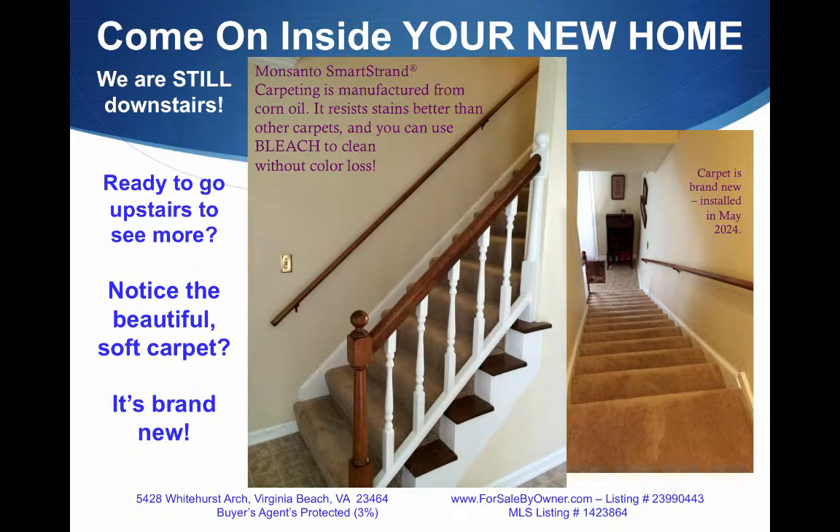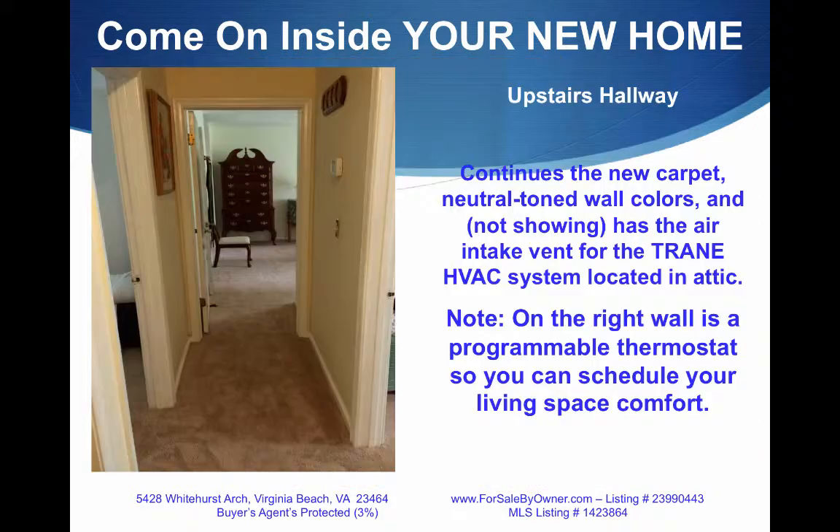We're still downstairs — are you ready to go up? Notice the beautiful, soft new carpet. The Monsanto SmartStrand carpeting is manufactured from corn oil and resists stains and bleach without any color loss when you clean. The upstairs hallway is nice and wide. Look at the beautiful color of the walls, and the programmable thermostat to the Trane HVAC system will allow you to program your heating and air conditioning comfort all week long.